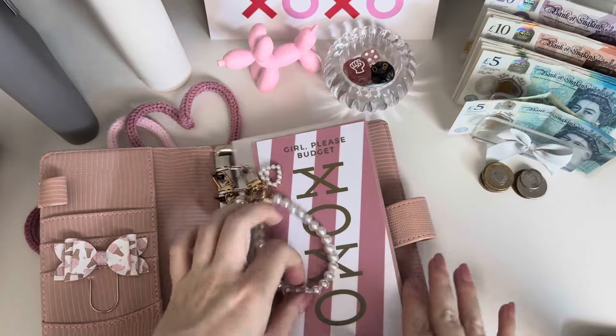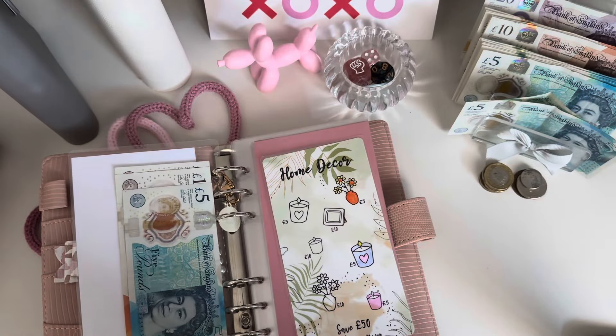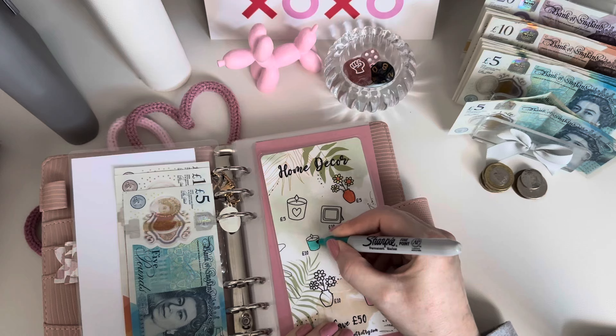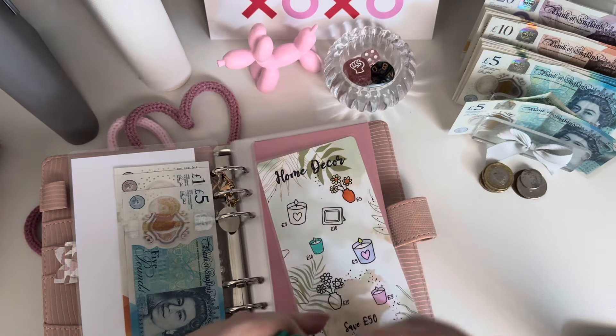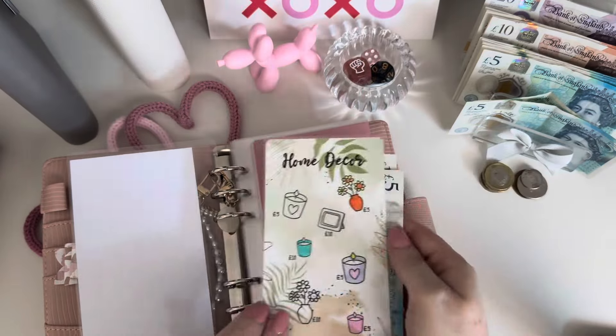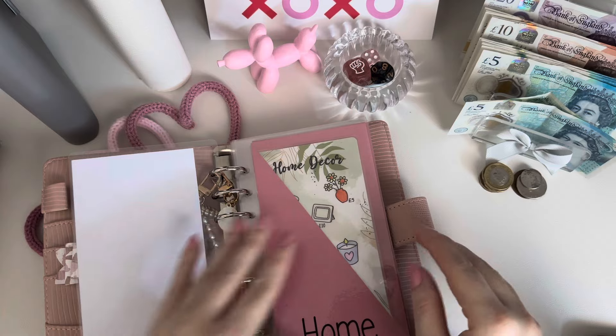On to the pink binder now. Home is getting 10 pounds today, so it's now got 25 in there. I'll color in this candle here. When I went out with the girls last week I got my secret santa present — my friend bought me these candles from Marks and Spencer's that light up when you light the wick. There's a heart one and a Christmas tree one. Honestly, mind blown — they're really cool!